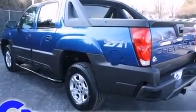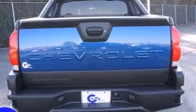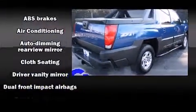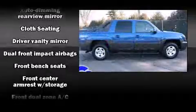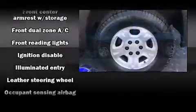All of the premium features expected of a Chevrolet are offered, including front and rear reading lights, a leather steering wheel, an automatic dimming rear view mirror, front dual-zone air conditioning, power door mirrors and heated door mirrors, a tonneau cover, and remote keyless entry.